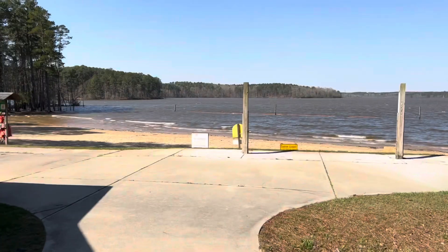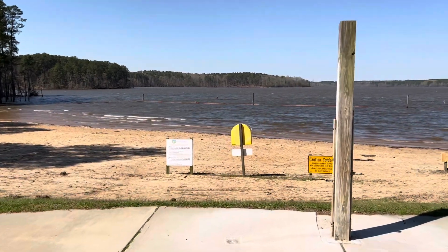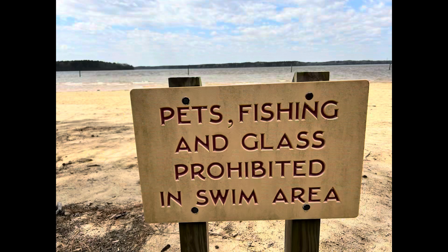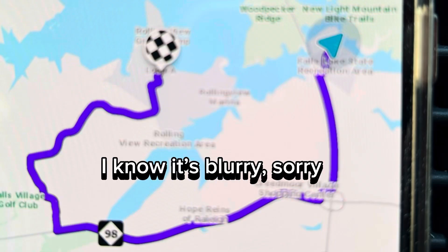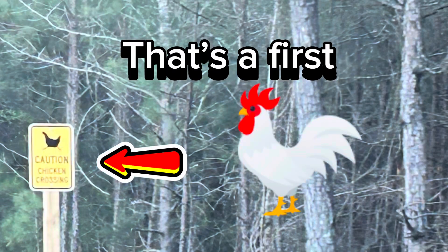There are numerous trails here and they are all easy and not hard to walk. We went down to the beach area — we had been here once before. Obviously the seasonality shows there weren't very many people there, but it's still a nice little place to visit. Then we headed over to the visitor center.